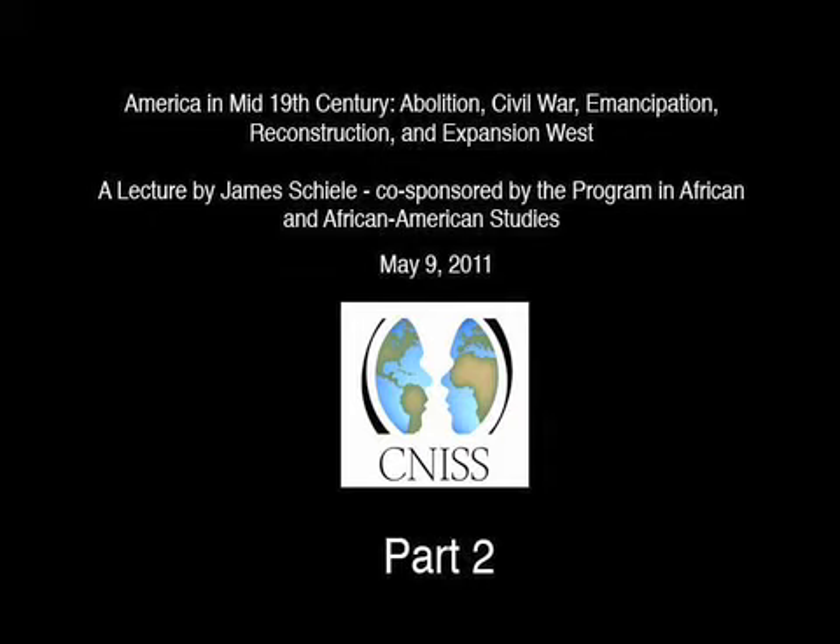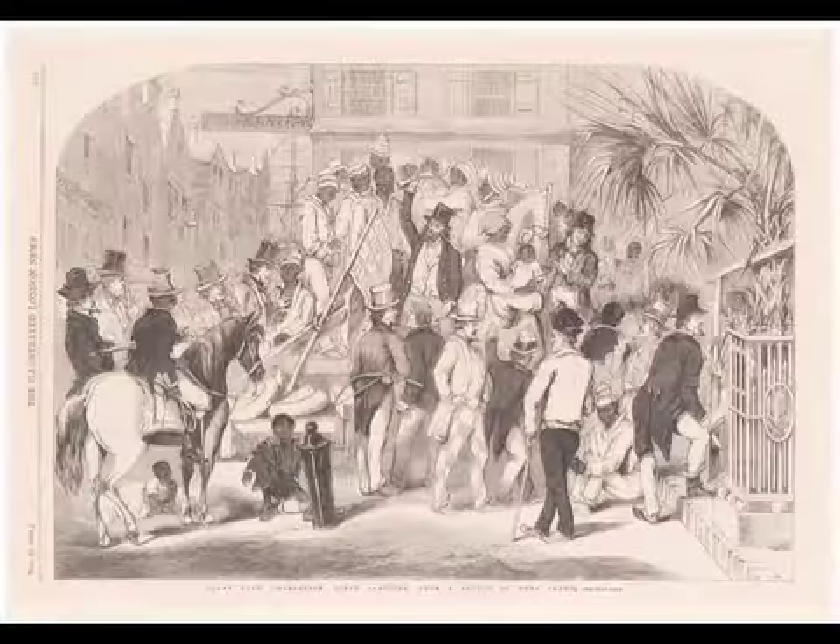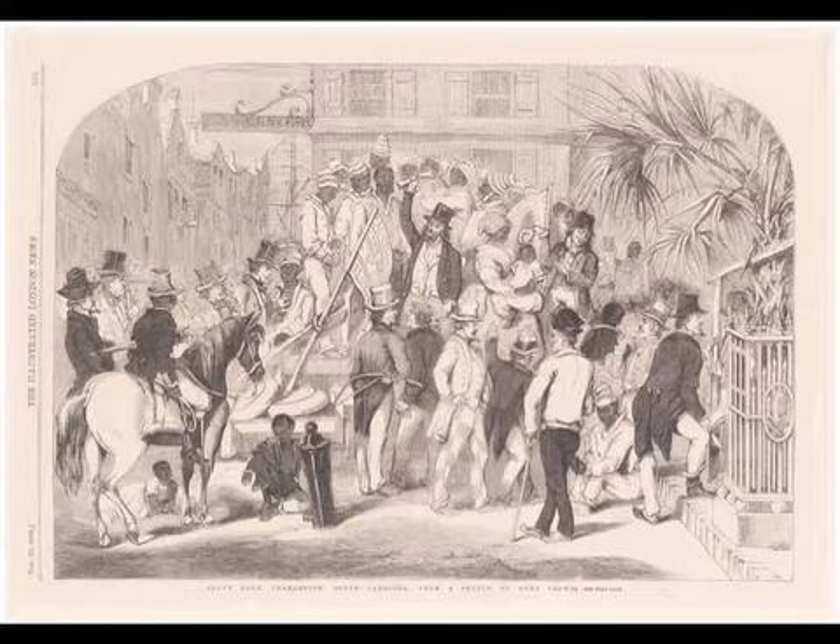Slave Market in Charleston, South Carolina. The very interesting thing about this — and incidentally, this is a very good picture. There's a lot of detail here. There's a difference between really good prints and prints that were just put out in a hurry, but the artist and the engraver spent some time on this. Incidentally, this is a wood block, and it was the method of printing used by the newspapers and journals.